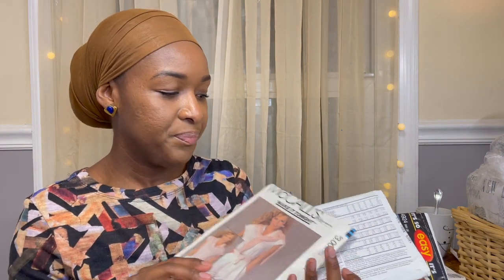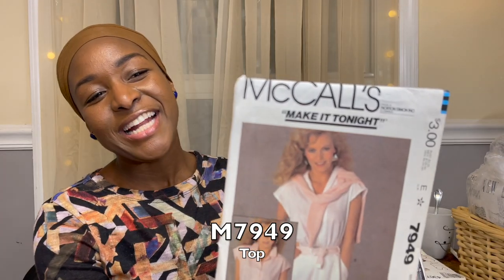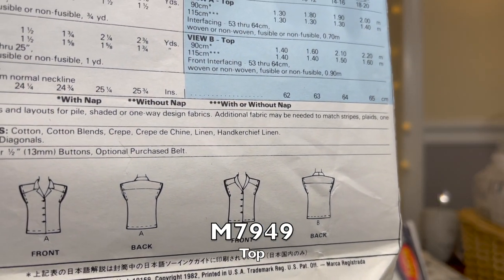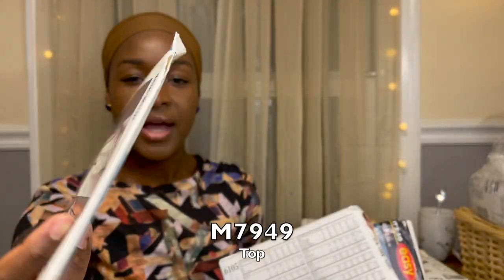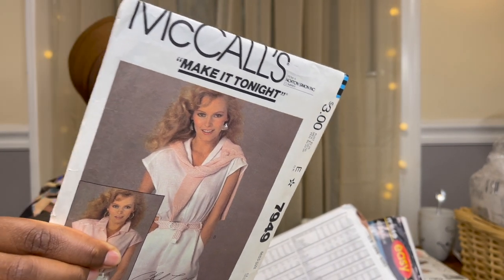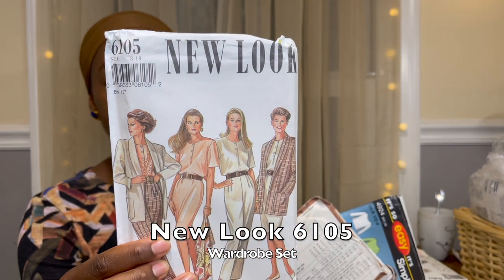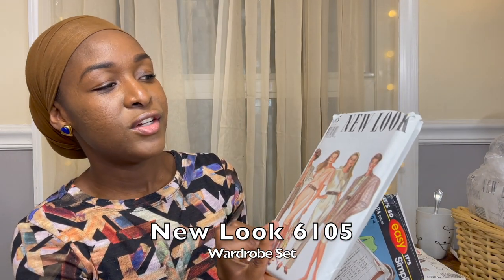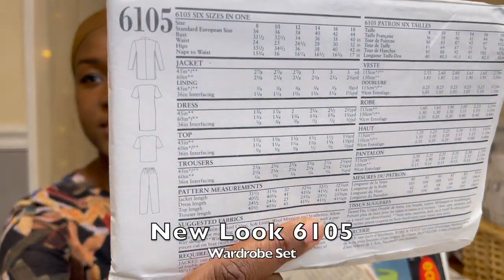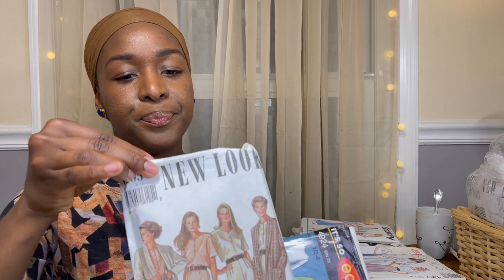This is McCall's Make It Tonight 7949 — it's the top only, size medium, from 1982. The line drawings show it much better. Then you got a New Look pattern 6105 — sizes 8 through 18, which is awesome. You get the jacket, the pant, and I think the top too. Lots of different ways you can style and make those up.